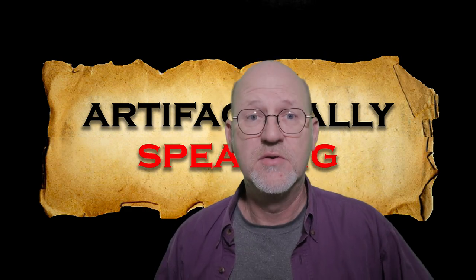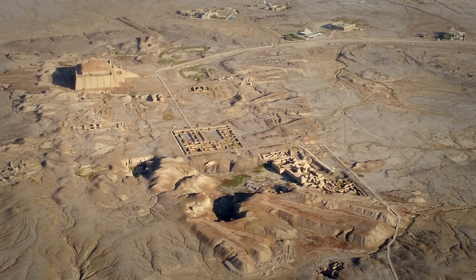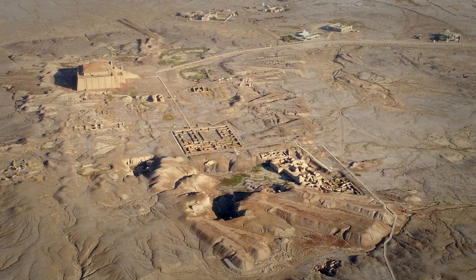I'm Brad Hafford, archaeologist at the University of Pennsylvania, and I've just returned from a field season in southern Iraq at the ancient city of Ur.